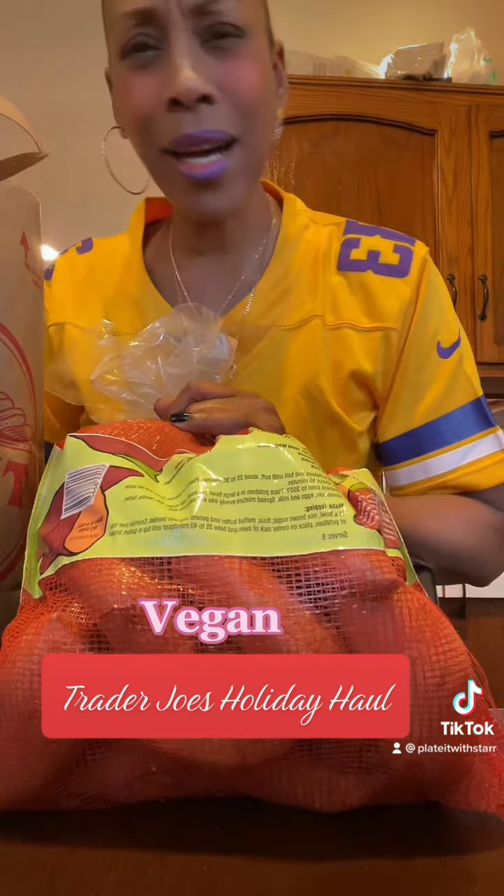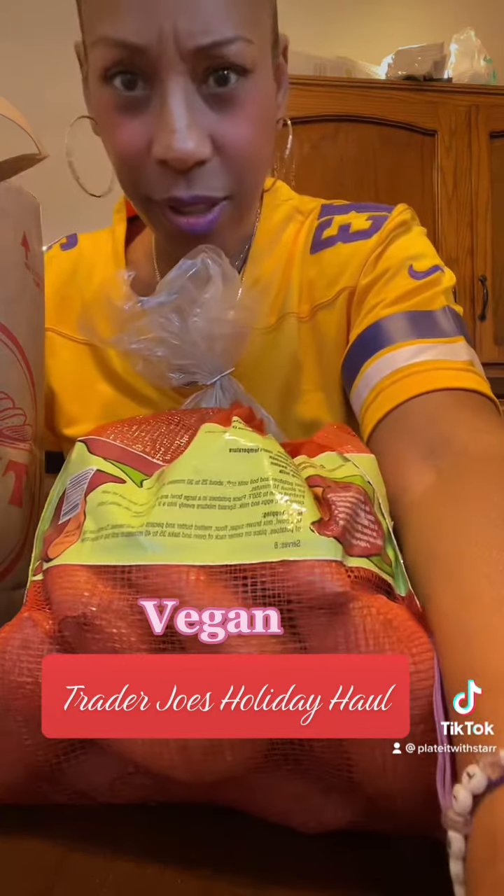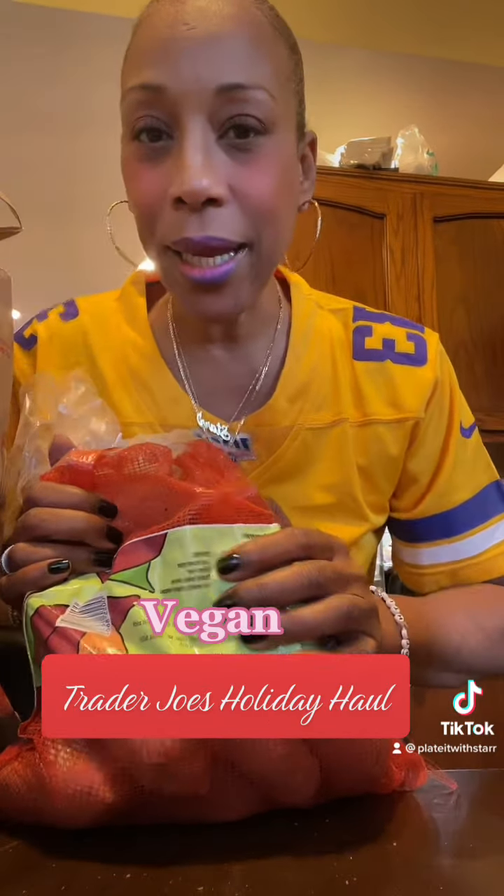It's Thanksgiving coming up and we're going to have sweet potato pie, we're going to have yams, yada yada yada. So we got some sweet potatoes in this haul.